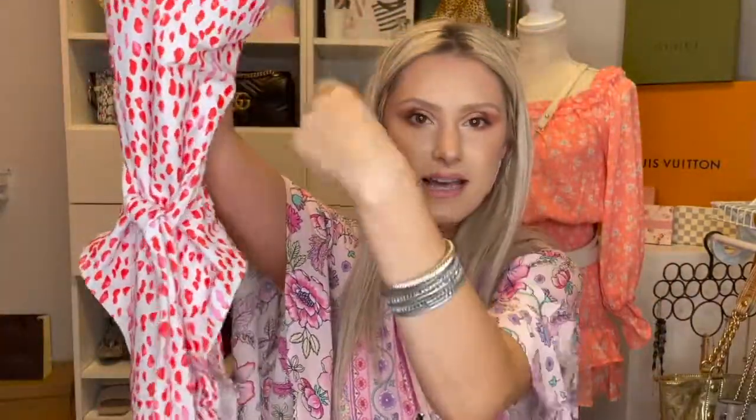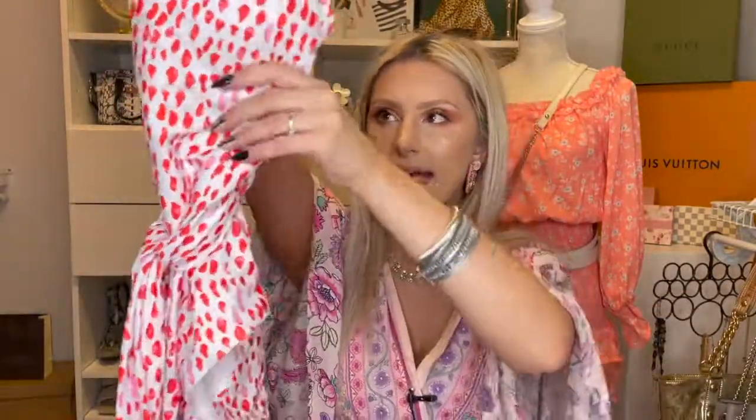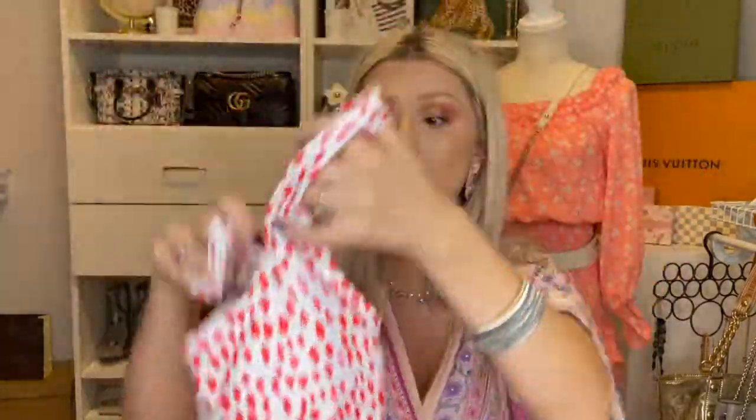This next swimsuit I'm obsessed with. It's this little white swimsuit that almost looks like somebody painted little red dots on it, and it has a little belt around the waist. I got a medium and it actually worked really well — it's long enough and tight enough, and I figured even if it wasn't the belt would help. This was only $13 or $14 and I love this. I feel like it's tight where it's supposed to be tight and comes up long enough to cover my boobs. I felt so good in it.